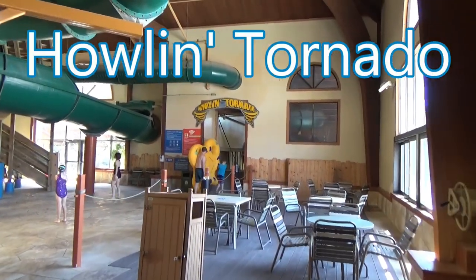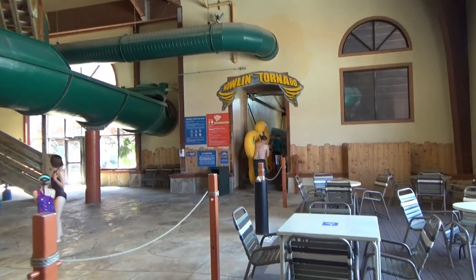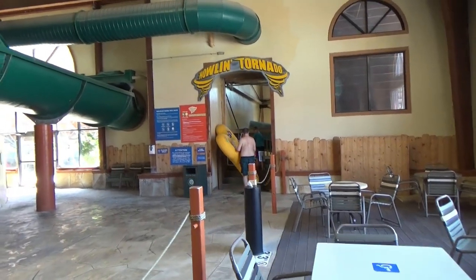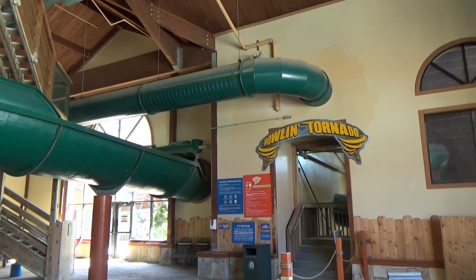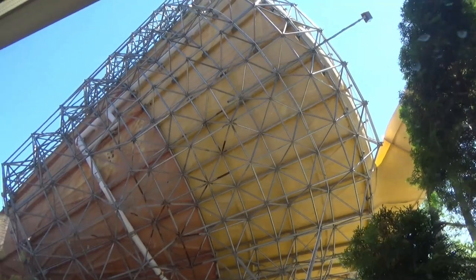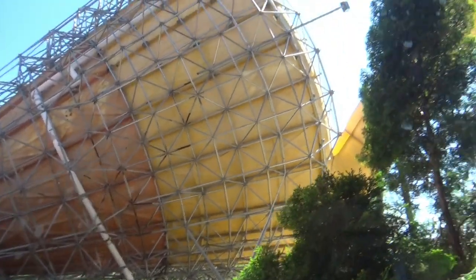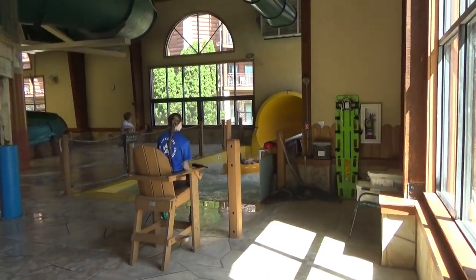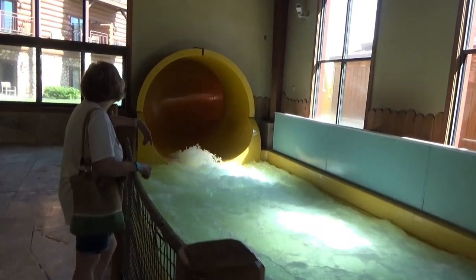And then there's the big Howlin' Tornado — that one's pretty awesome. You can ride in a tube with up to four people. You start up pretty high and then just drop down right away, incredibly fast. You go back and forth and it's literally a thrill ride. Here's where you come out — you come out pretty fast, way more intense than I expected.